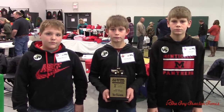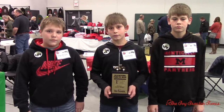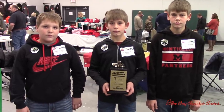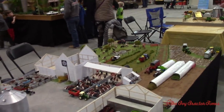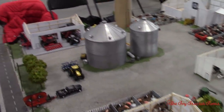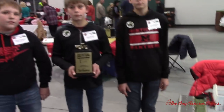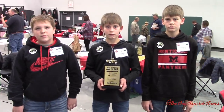Toy Tractor Times is here at the 2019 National Farm Toy Show, taking a look at the display contest. Three friends have worked together to build a very nice looking Iowa farm that we're going to take a tour of. The detail and work they put into this display has earned them the first place trophy in the youth division.